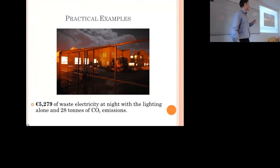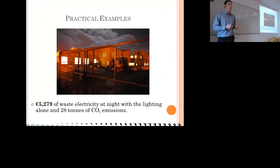Night-time electricity usage: when I started on the site, the first electricity bill showed we were using 50% of our electricity at night, despite no work taking place. The biggest problem was the lighting being left on at night — there was no system in place to switch it off and no one in charge. We put a system in place, switched off the interior lights at night, and that saved 5,279 euros and 28 tonnes of CO2 emissions.